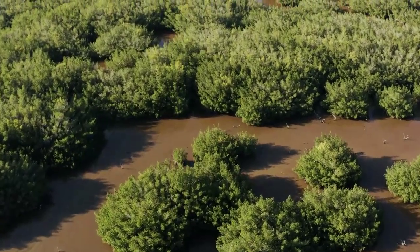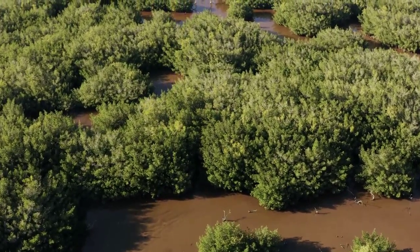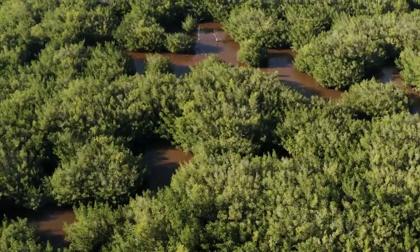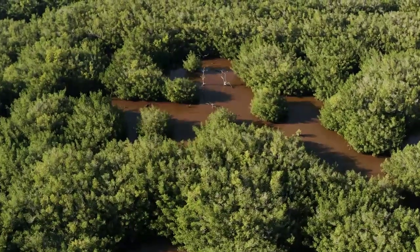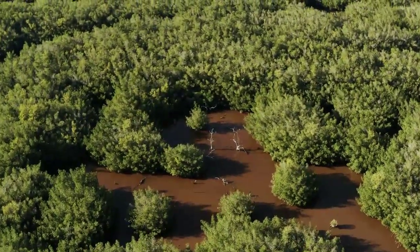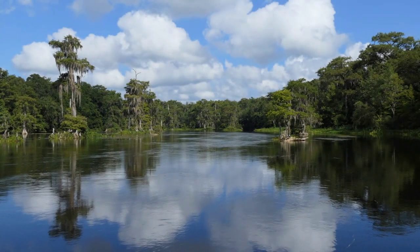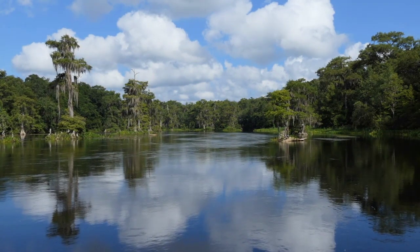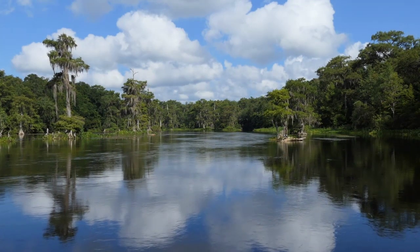Mangroves face unique challenges in the face of climate change, including sea level rise, increased storm intensity, and ocean acidification. These challenges can threaten the survival of mangrove forests and the ecosystems they support. However, by implementing adaptation strategies such as planting more resilient species and restoring degraded mangrove habitats, we can help to ensure the long-term survival of these important ecosystems.